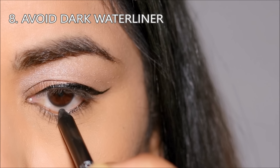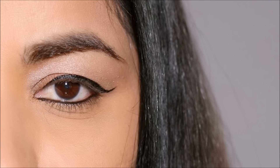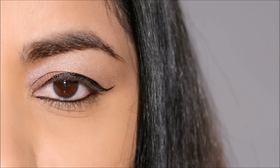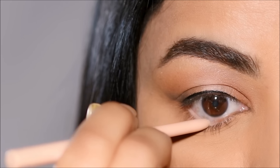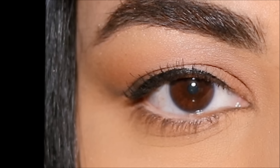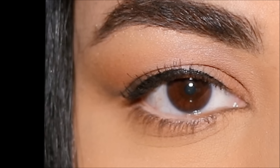A black eyeliner in your waterline can weigh your eye down if you have hooded eyes. Instead, try to use a light color eye pencil in your waterline, or you can avoid the waterline altogether. That'll keep the eye looking more open and brighter.